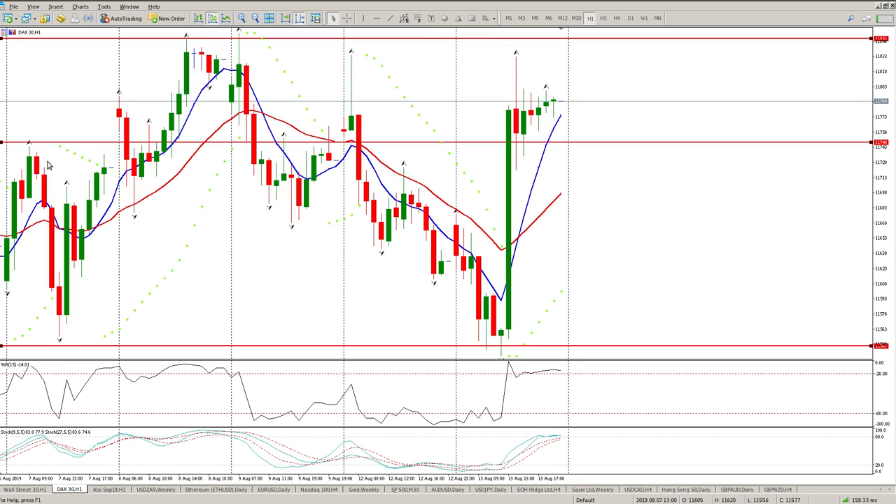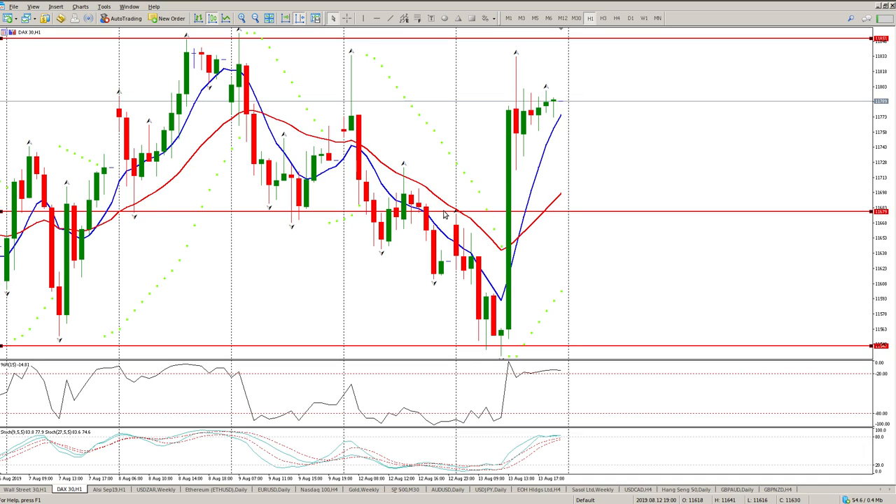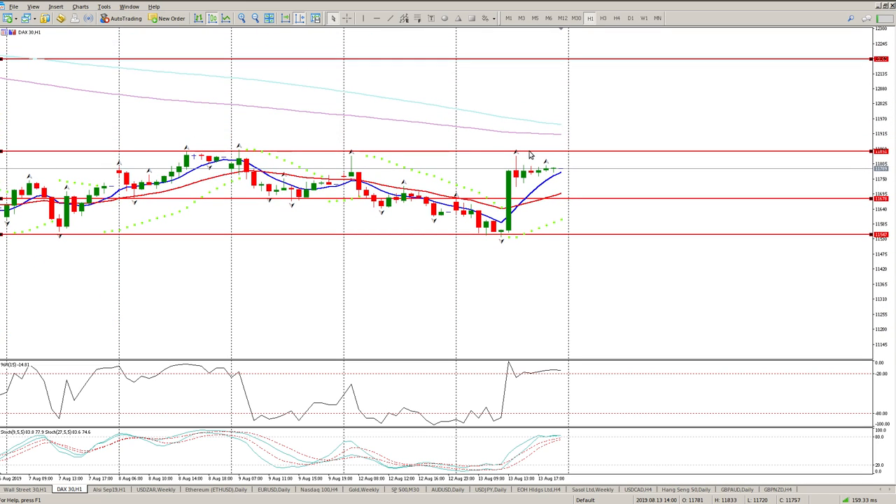I'm looking for a pullback now. The levels for a pullback today are: 11,748 is one area, 11,723 is another area, and 11,678 is another area. I'm not anticipating us to break through this level just yet — I suspect we need to come back, create a higher low, and that's going to be the opportunity to get in for the trade to the upside. With anticipation of breaking 11,851, if that happens we can start scaling in all the way up to 12,190.